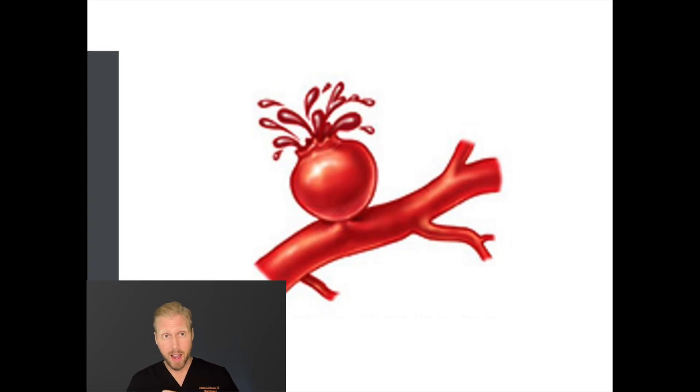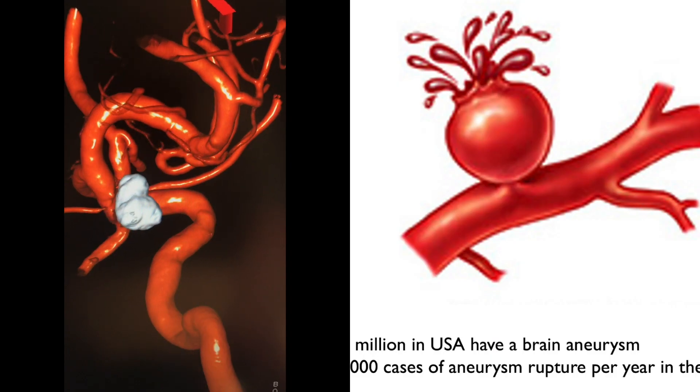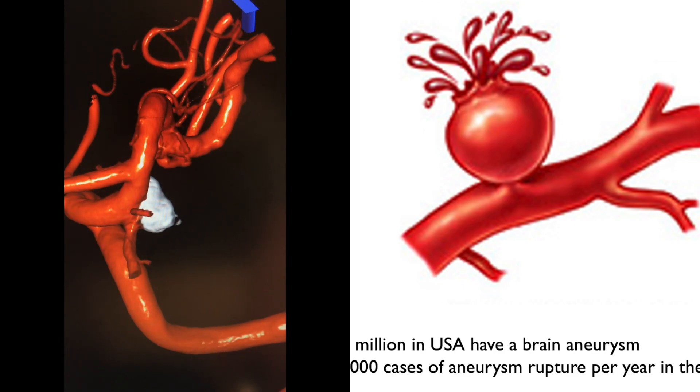Why do we care so much in neurosurgery about these brain aneurysms? As these grow, a certain percentage of them can rupture. A little point of bleeding can happen at the very dome as depicted here. When this leaking happens, for seconds to minutes, high pressure blood flow is leaking out of the vessel into the CSF, the fluid surrounding the brain, causing high pressure in the brain, and the blood itself causes damage to the brain. Up to 50% of patients who have this rupture don't make it through this event. This is why it's so important to understand the symptoms of brain aneurysms, detect them before they rupture, treat them so that they cannot rupture, and prevent these catastrophic bleeds.